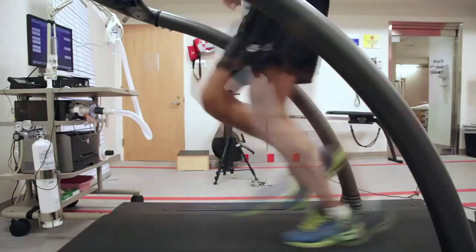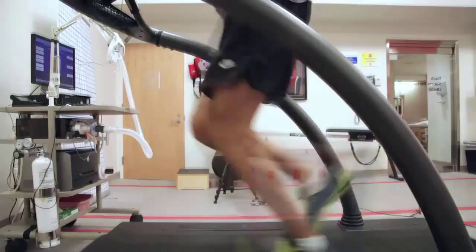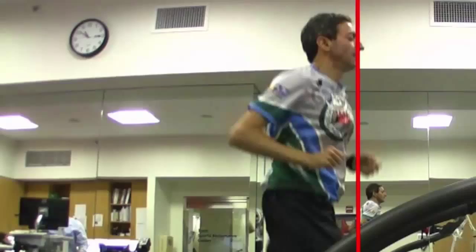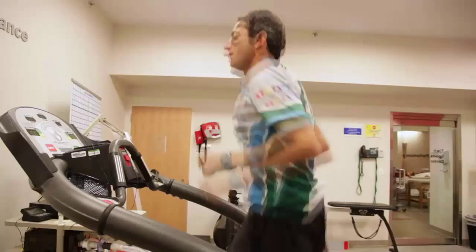Taking a look here, it looks as if he's landing a little bit further in front of his body, on his heel. He's kind of like a hybrid of a heel and mid-foot striker. His initial contact is made on his heel and slightly in front of his body. Ideally, you would want his line to be closer to his ear.